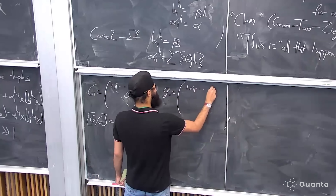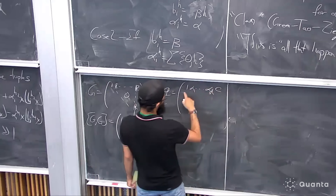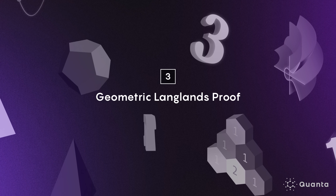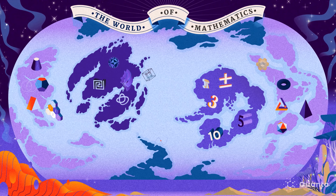There was a general strategy, but whether any particular piece would work was very unclear — it was kind of dicey. Eventually it all fell into place and they were happy. The techniques they developed have already found applications in other areas of math. It really was a very impressive achievement, especially for three graduate students.